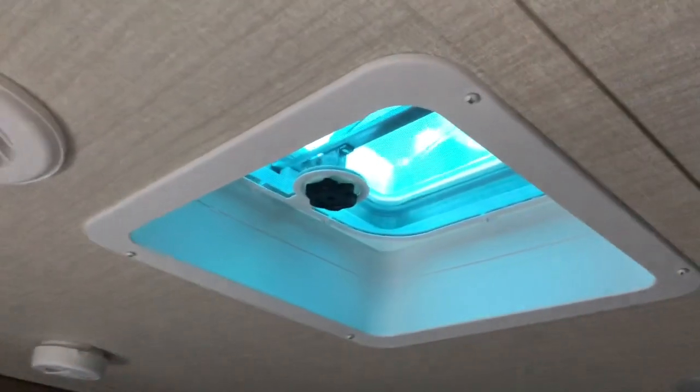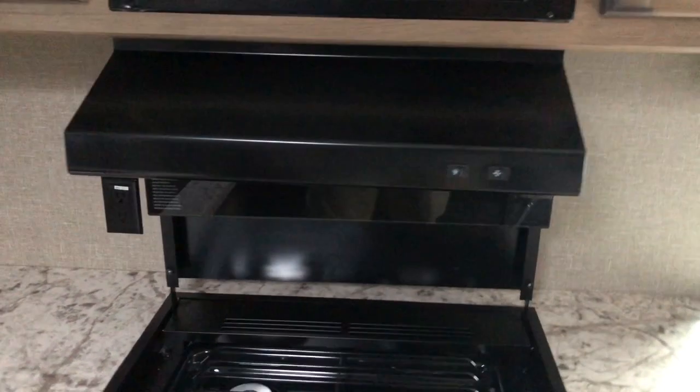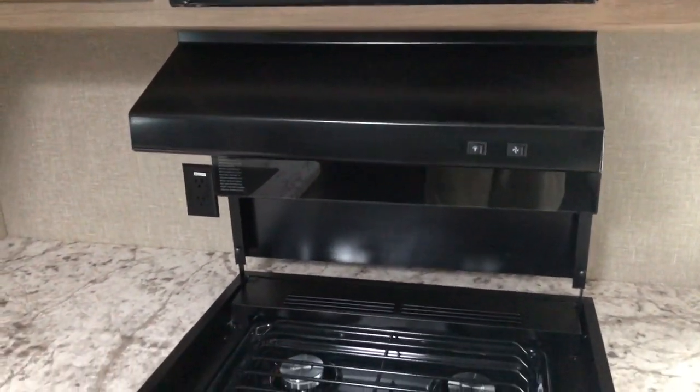Another skylight and exhaust vent in the kitchen, and another vent in the bedroom. You do have a range hood that exhausts out to the exterior.